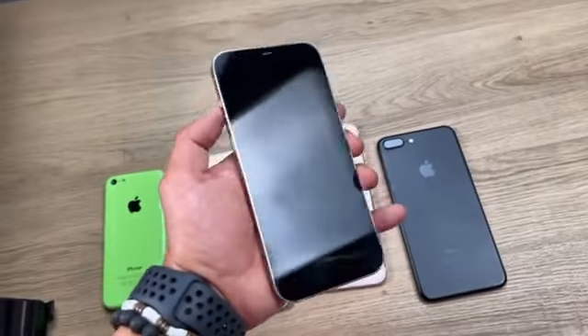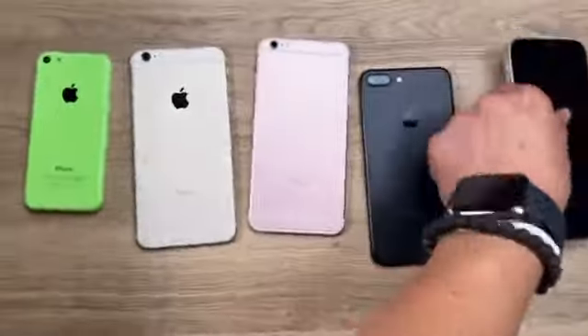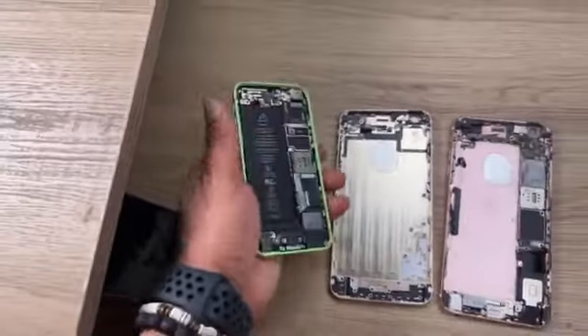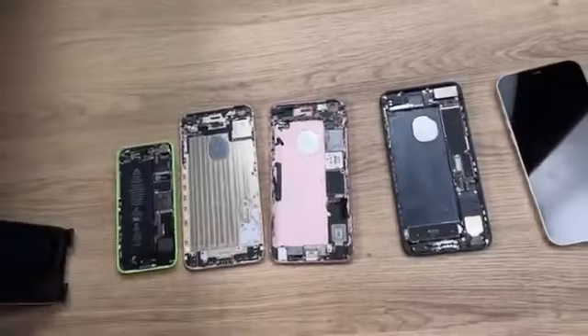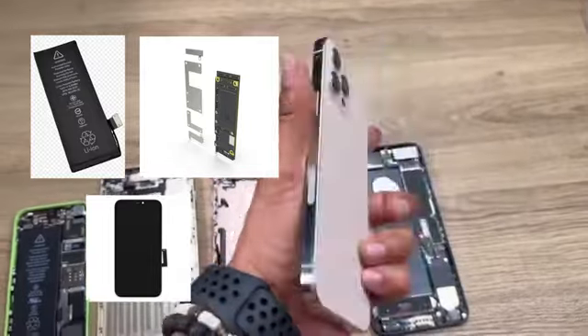Now you have to keep in mind this is the only iPhone that has a screen, a battery, and everything else. Meanwhile these other iPhones are only shells. As you can see, I removed the screen and battery on some of them, but the iPhone 12 Pro Max is the only one with both of them — including the battery and everything else inside.